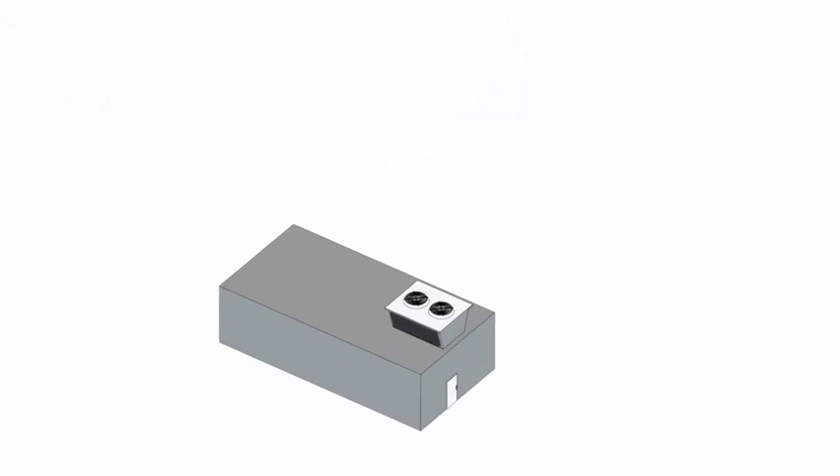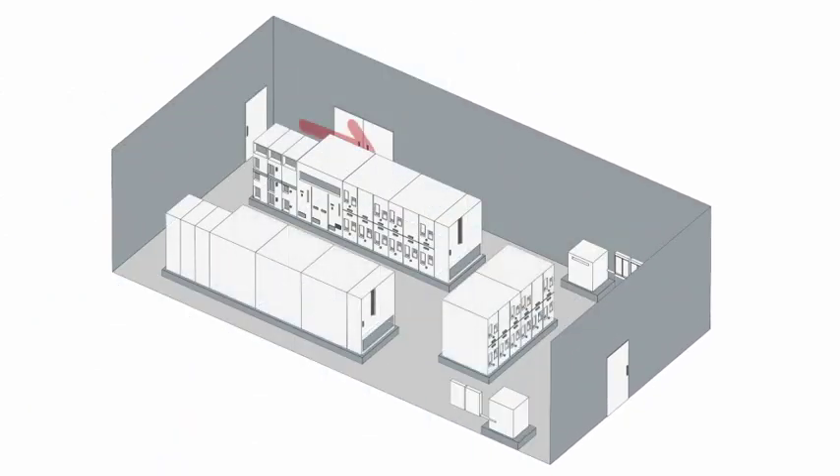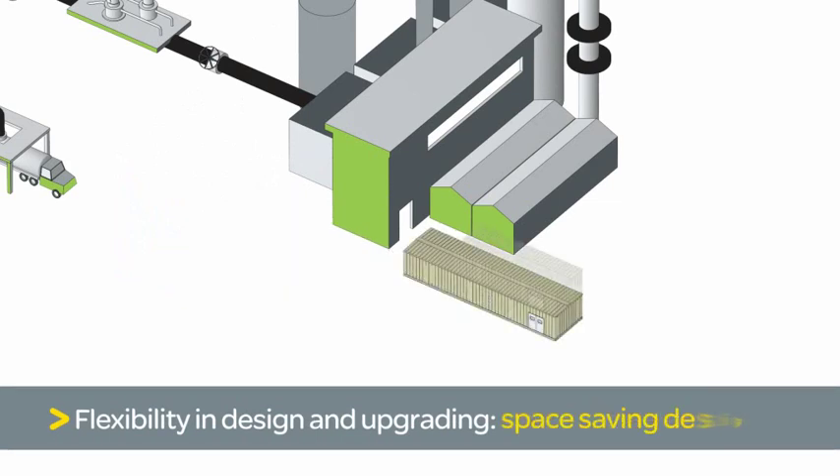Upgrades can be costly and time-consuming if space is limited and the infrastructure is not able to easily accommodate new equipment. The e-house eliminates these concerns with components such as rear access doors and expandable walls. The e-house is also portable and can save space with the ability to be stacked or to position transformers on its roof.